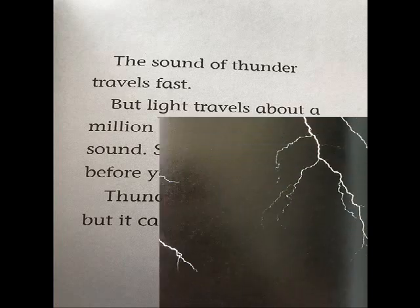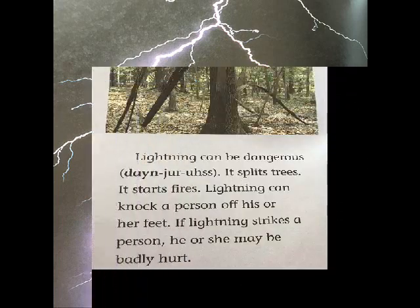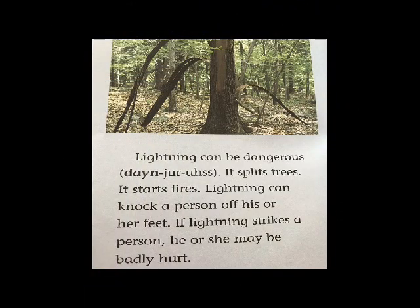Thunder may be scary, but it cannot hurt you. Lightning can be dangerous. It splits trees. It starts fires. Lightning can knock a person off his or her feet. If lightning strikes a person, he or she may be badly hurt.